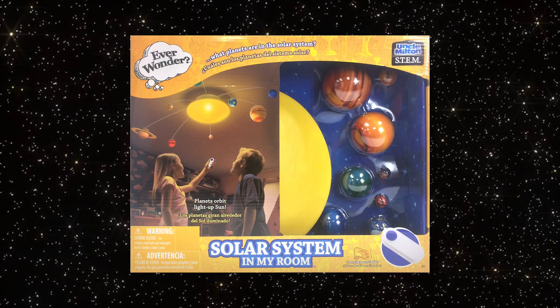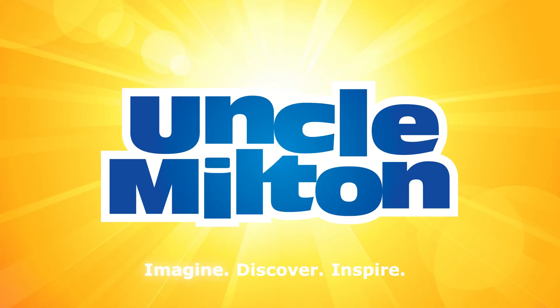Inspire your curiosity with Solar System in My Room from Uncle Milton.